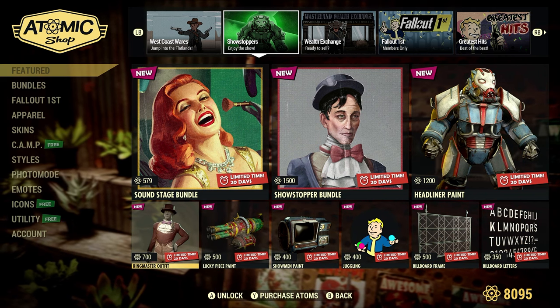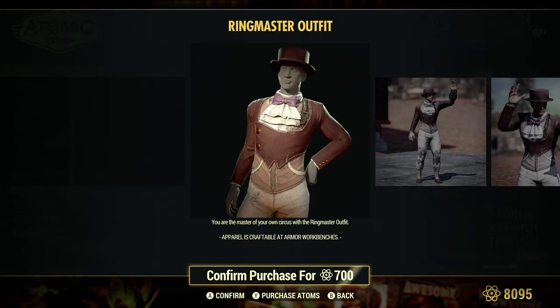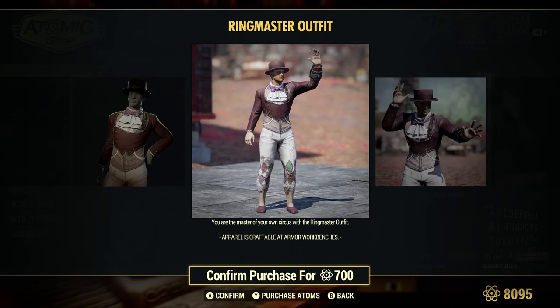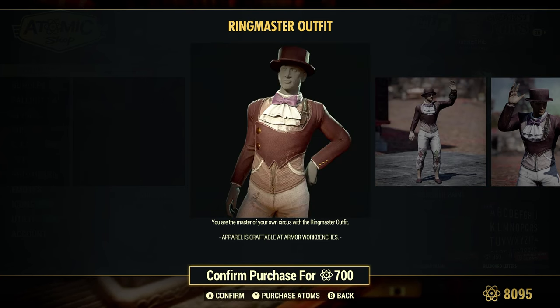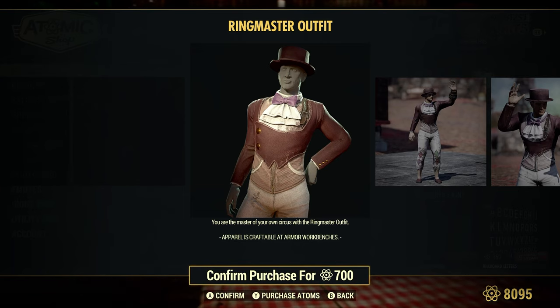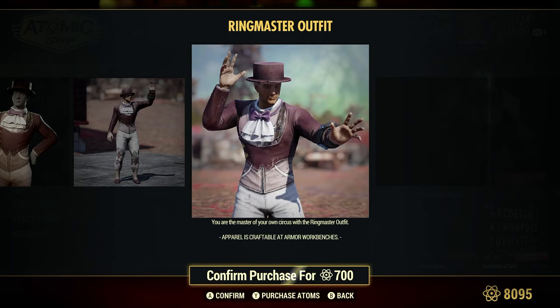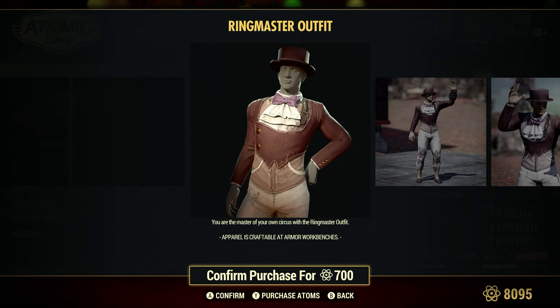Ringmaster Outfit, 700 Atoms — you are the master of your own circus with the Ringmaster Outfit. This is similar to the outfit we got from completing the brand new quests for the Rose Room and the family there. You can check that out and see how different they are — they look very, very similar.